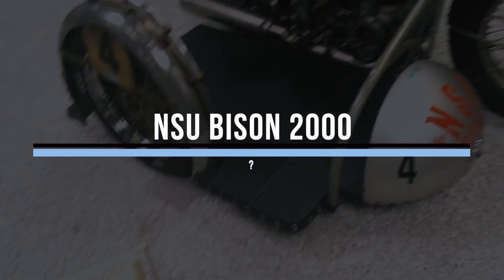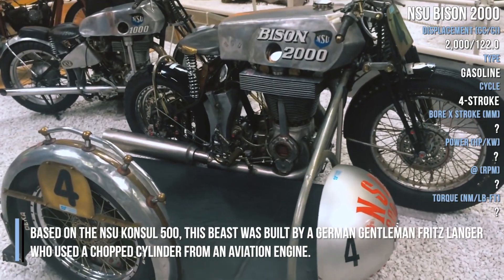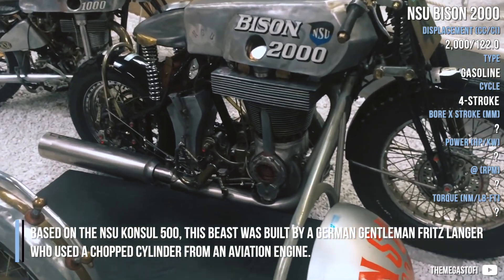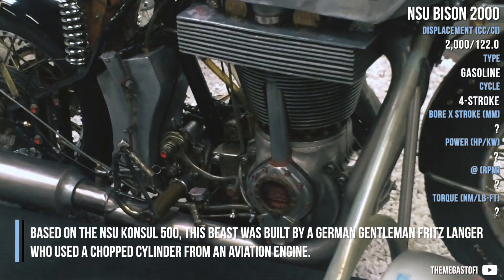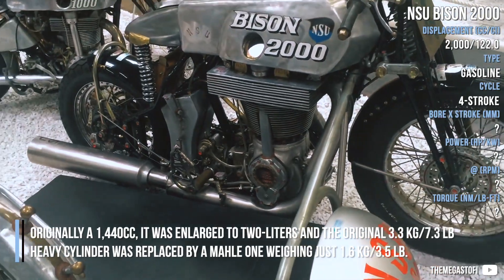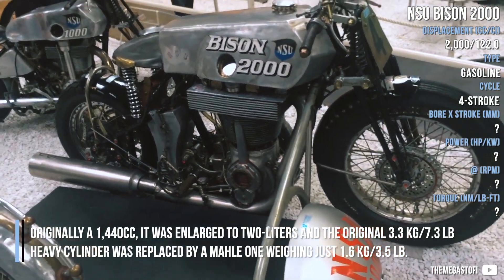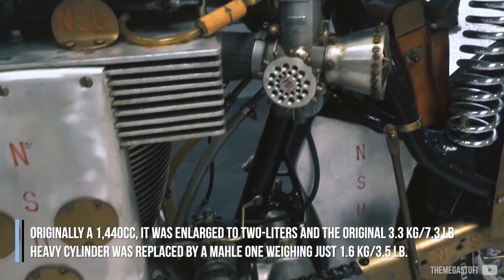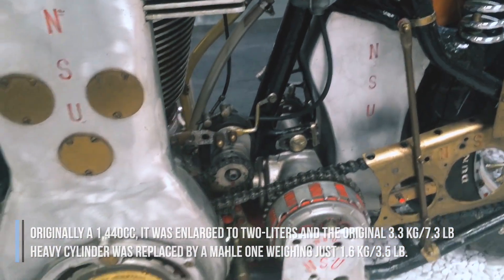NSU Bison 2000. Based on the NSU Consul 500, this beast was built by German gentleman Fritz Lange, who used a chop cylinder from an aviation engine. Originally a 1440cc, it was enlarged to 2 liters and the original 3.3kg heavy piston was replaced by a Mahle one, weighing just 1.6kg.